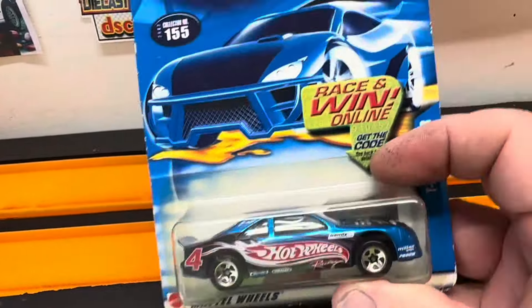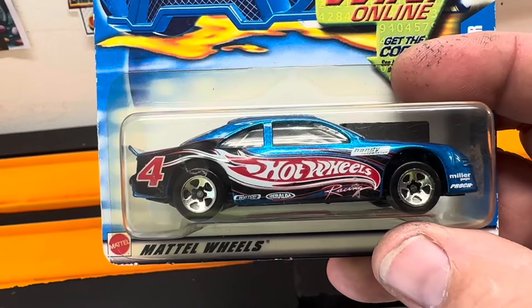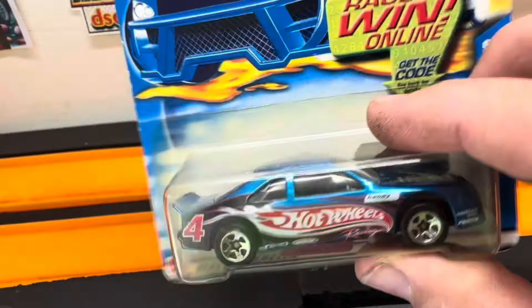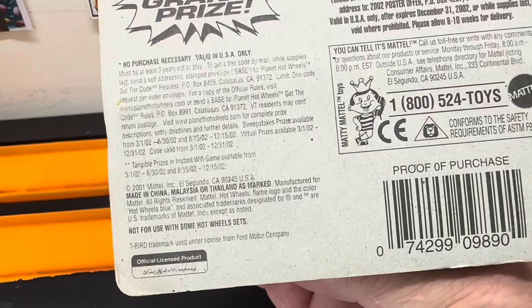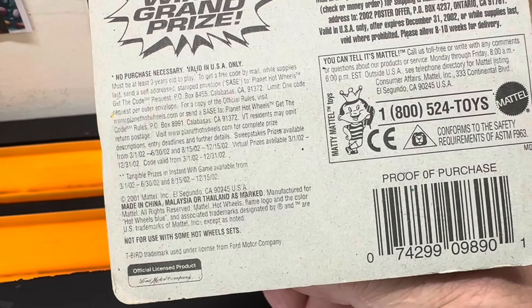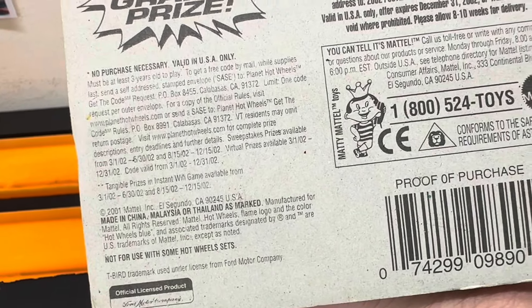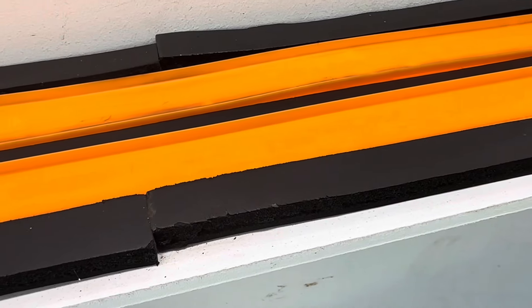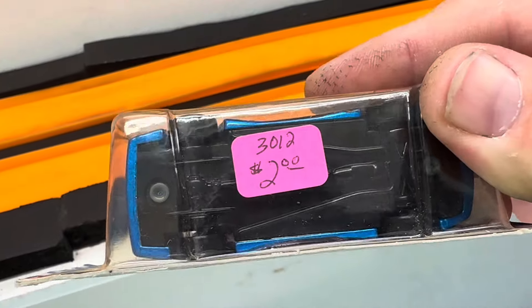Got this guy right here — the T-Bird Stocker. Nice livery on it. It is from 2001. Made in China — or Malaysia or Thailand as marked. As I look in there, you probably have a hard time seeing underneath that two-dollar sticker, but it does say China.